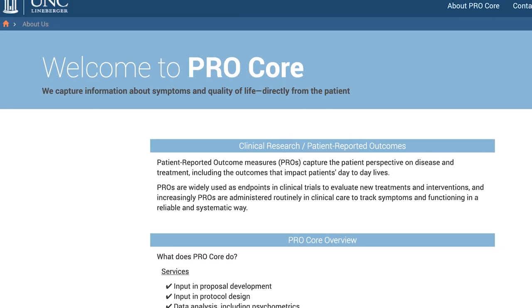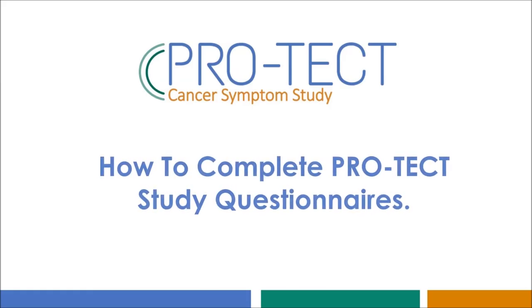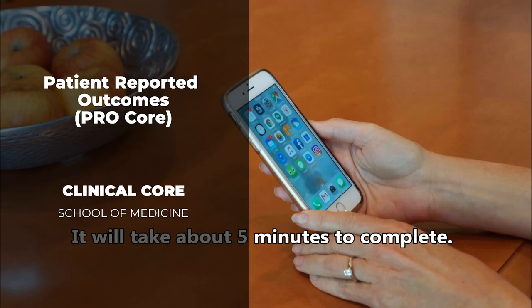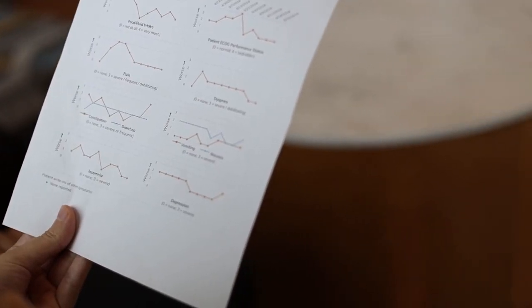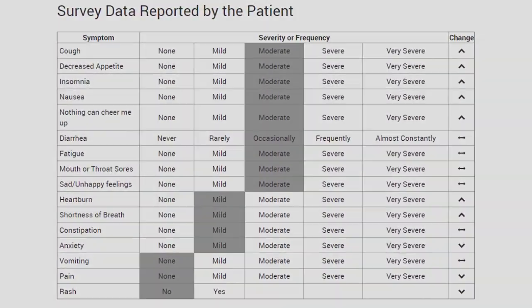As one of 20 cores that support clinical studies, the ProCore provides two sets of services to support research with patient-reported outcomes. Patient-reported outcomes collect information about symptoms and quality of life directly from patients. We have an electronic data capture system built specifically for patient-reported outcomes, that includes web-based surveys, automated telephone surveys, and also things like collecting data from wearable devices.